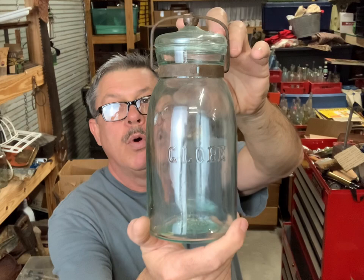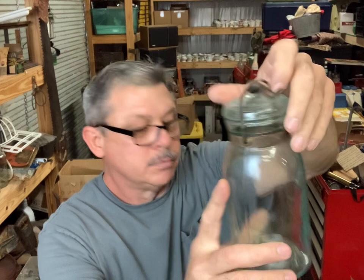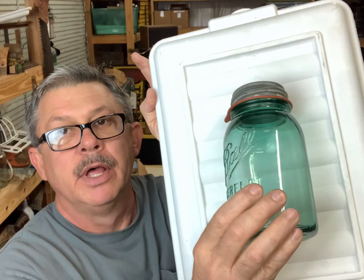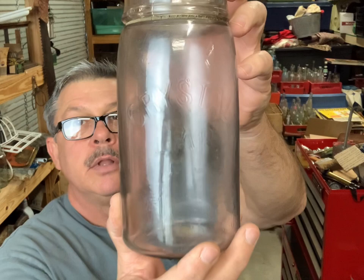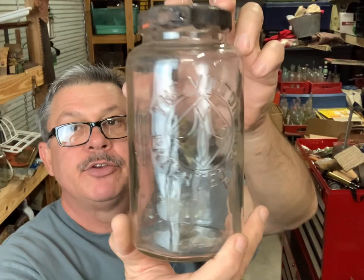And here is a quart Globe. This is an odd color Ball Perfect Mason quart - that's just the only unique thing about it, it's just an odd color. That's a Crystal with the club with the lid. Crystal jar - the embossing is real weak on it but it's a quart size. The Victory - that's a pretty jar with that nice closure on it.